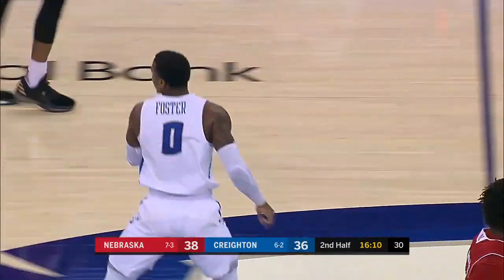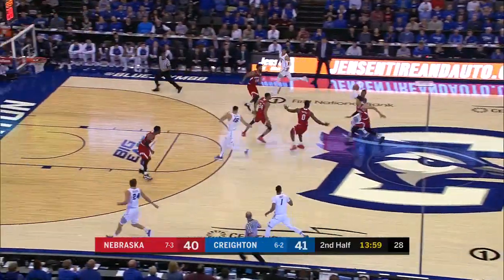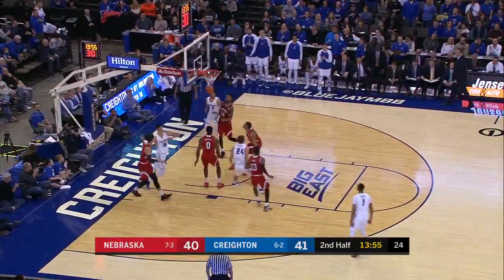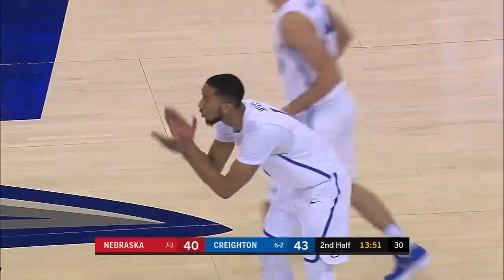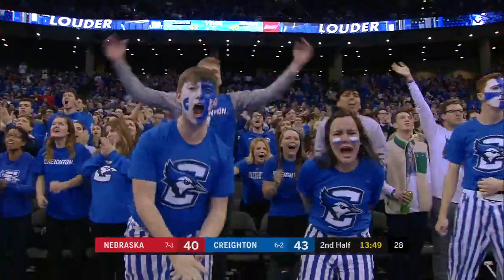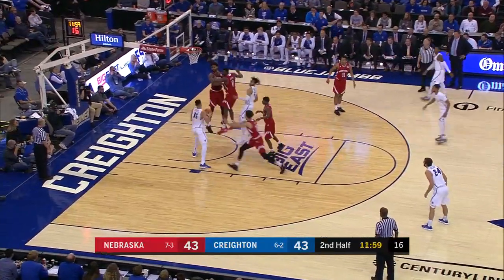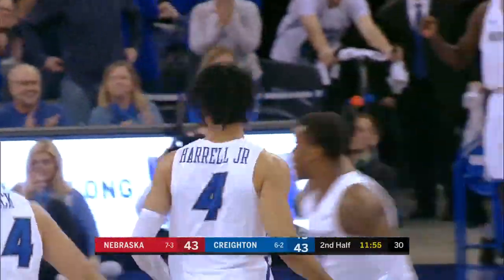Foster thought he got fouled on the dunk attempt. Mintz fakes the pass, his pull-up jumper is good. Fabian Mintz. But Ballet's knocked down a few, so both defenders run at him. Burrell, nice spin move, leaves it off for Copeland. And Creighton back on top by two.